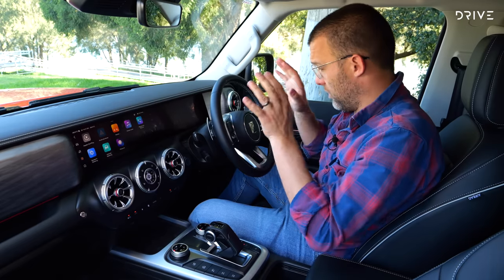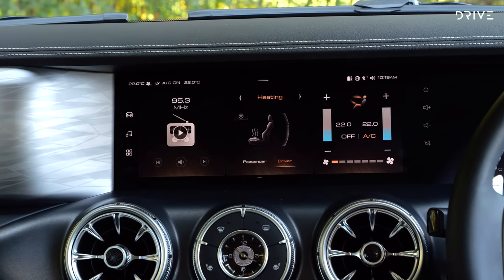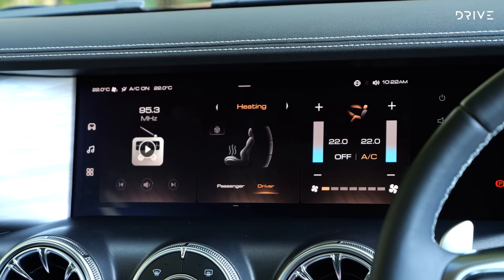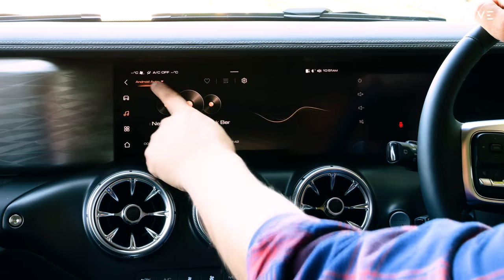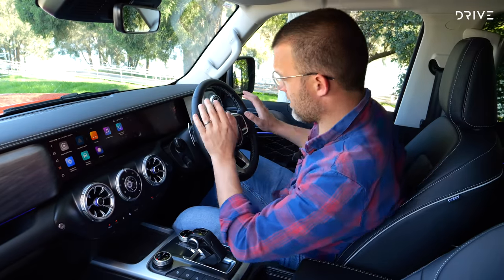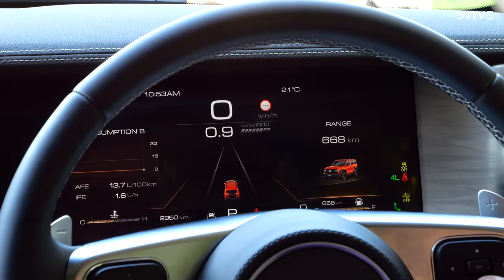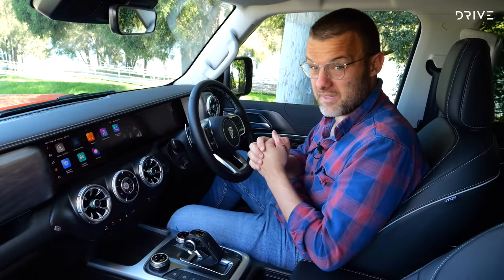In terms of infotainment, there are two displays made to look like one — a big landscape-style infotainment display with Apple CarPlay and Android Auto. There isn't native navigation or digital radio, which is a shame, but you forget about that quickly once you plug your phone in. I like the quality of the screen — it's easy to use from a touchscreen point of view and boot times aren't too bad. The driver's display is nice as well, with outputs for fuel economy and driver assistance systems. For the price, it's very impressive.